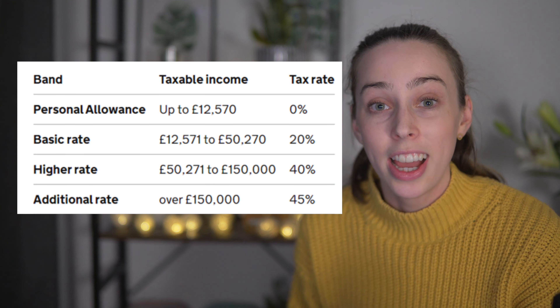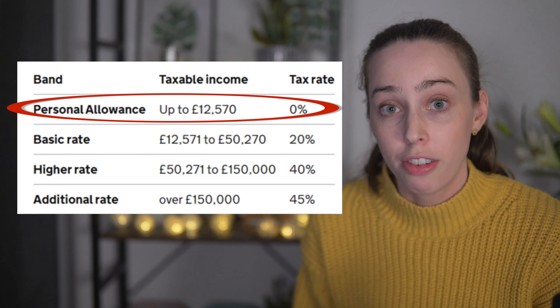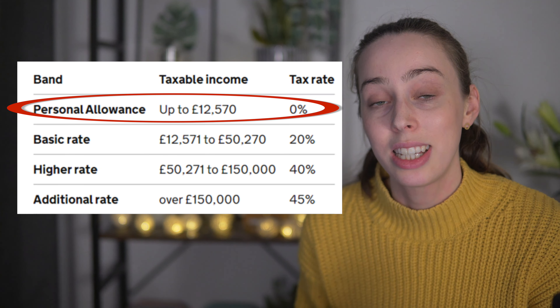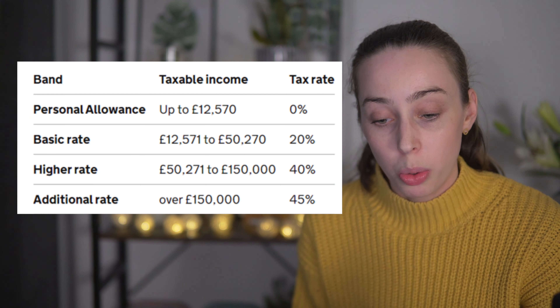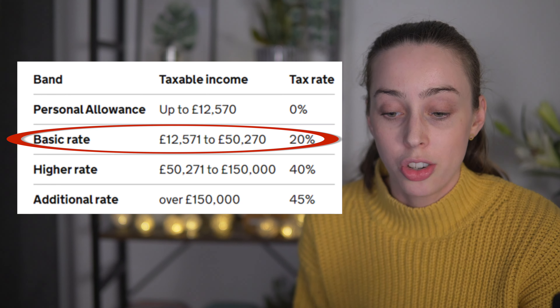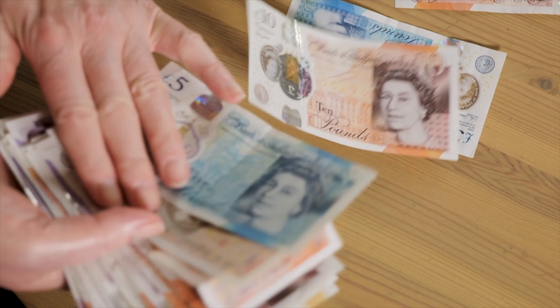If you earn up to but not exceeding £12,570 a year across all income sources added together, you will pay 0% tax. But if you earn between £12,571 and £50,270 then you will be paying 20% tax, and so on. For dividend income, however, it's a little bit different.